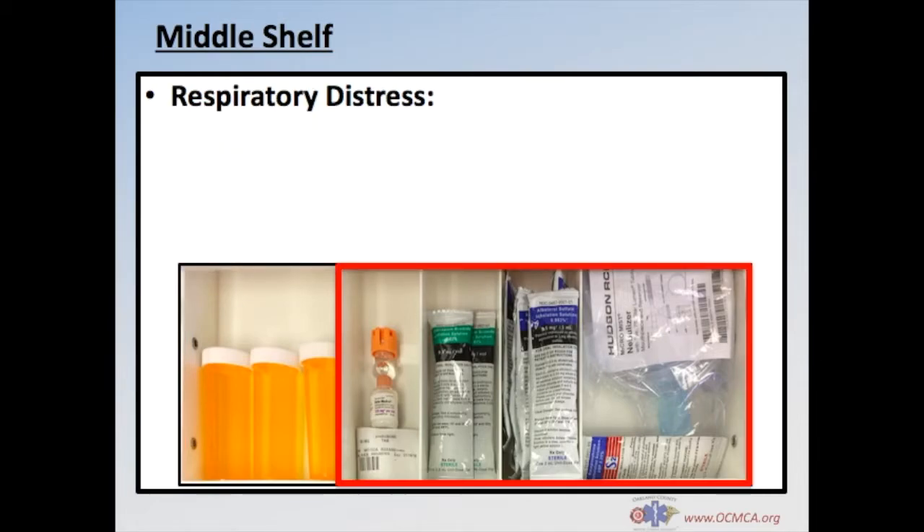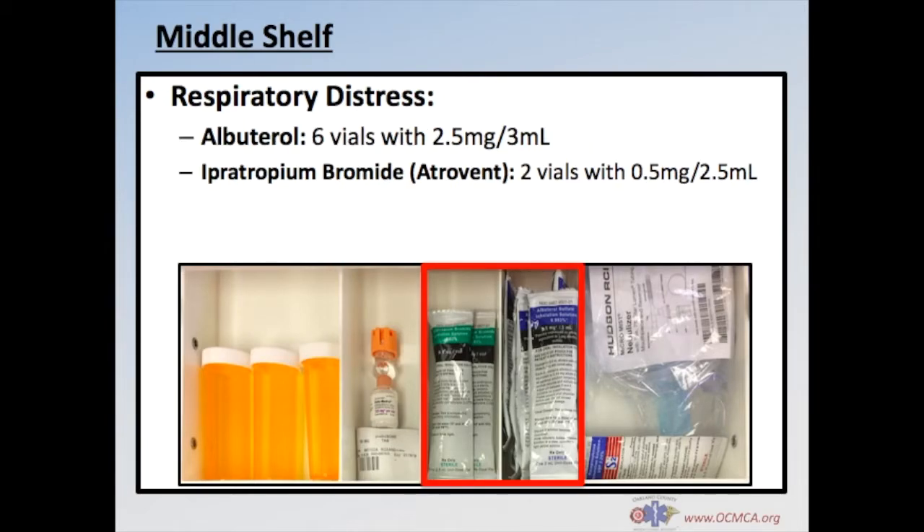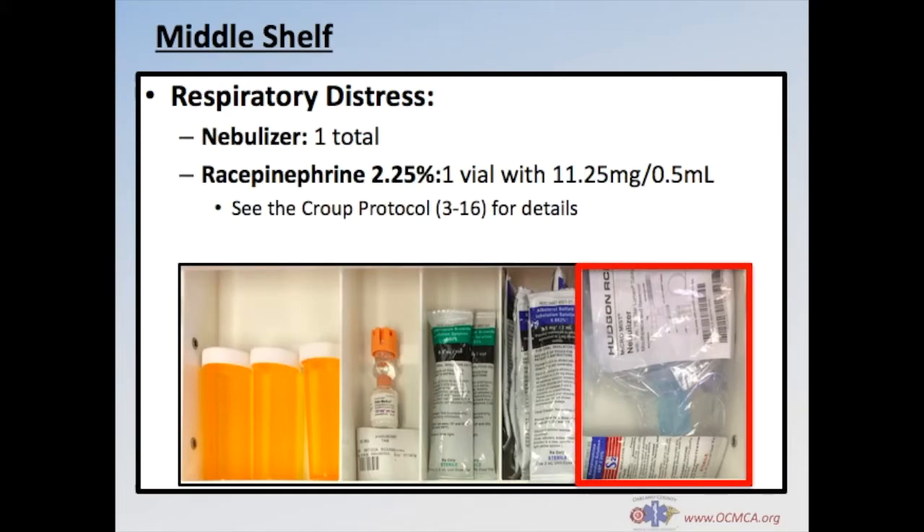To the right of the controlled substances, you'll find the respiratory distress medications. In the first compartment, you'll find 1 vial of methylprednisolone, also known as Solu-Medrol, with 125mg, and 1 50mg tablet of prednisone. In the second and third compartments, you'll find 6 vials of albuterol with 2.5mg in 3ml, and 2 vials of ipratropium bromide or Atrovent with 0.5mg in 2.5ml. In the last compartment, there is 1 nebulizer and a new drug, racepinephrine, also known as racemic epi, supplied as 1 vial with 11.25mg in 0.5ml.